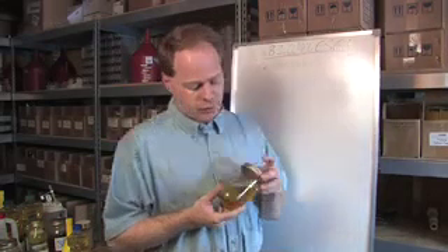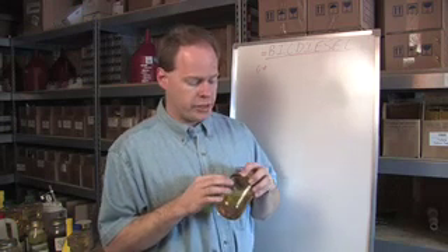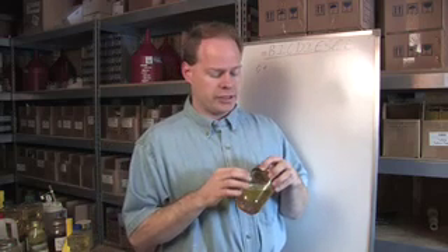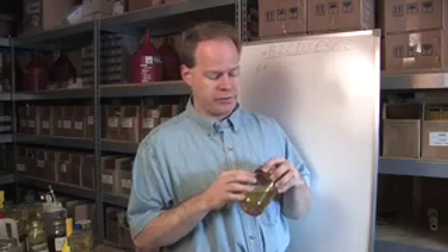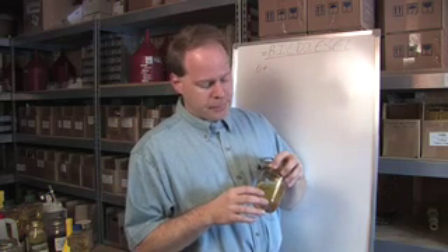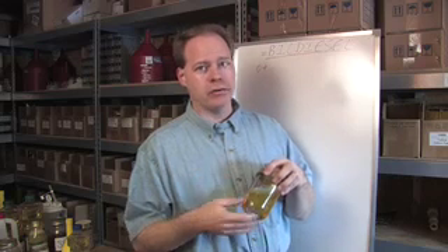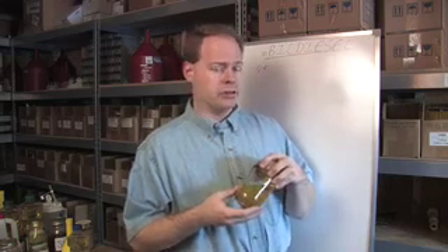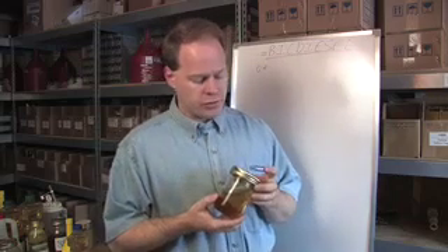Biodiesel will clean your fuel system out and can plug up fuel filters. Before you begin using it, I recommend you change your fuel filter first. Then after about your first 3,000 to 4,000 miles — possibly even shorter depending on how much gunk is in your fuel system from diesel fuel, which is actually pretty dirty stuff — change it again. I tell people to always have a fuel filter handy and learn how to swap it out, because if you're on the side of the road and it starts to chug and slow down, you'll want to be able to replace it.